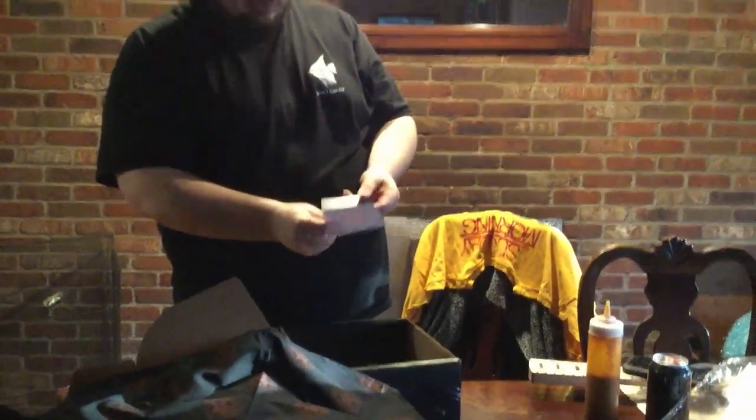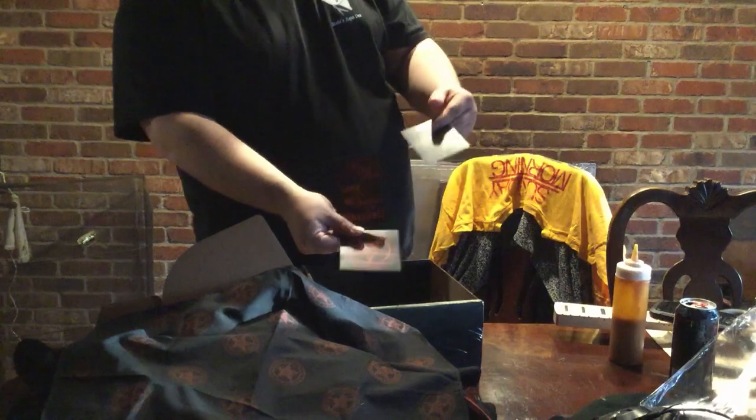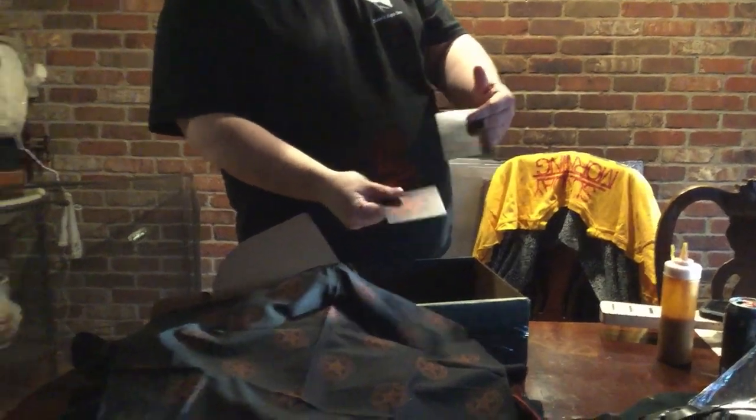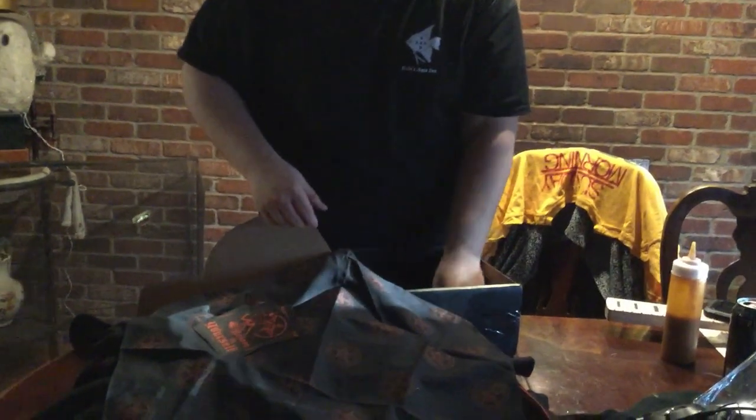And then, of course, with most of them, I got stickers. I got my two shirts as stickers and then I got the back of the sweatshirt as a sticker as well. Very cool — I like their stickers.